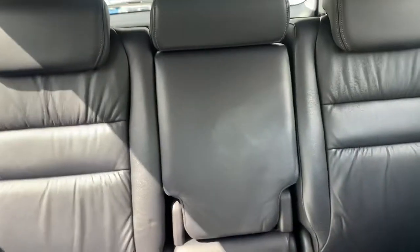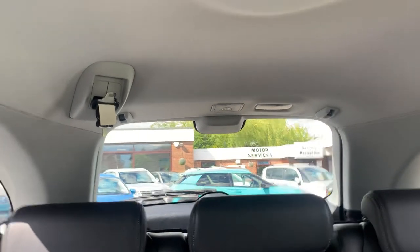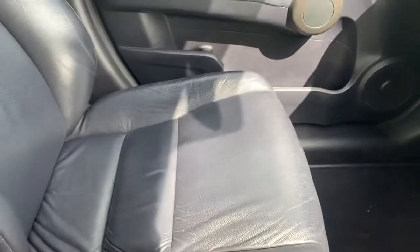ISOFIX seating in the back, each head seat folds in and folds up again, and you've got a middle seat belt in the headlining. All the leather has no marks, no scuffs, no tears — it's all in immaculate condition.